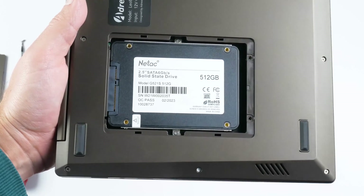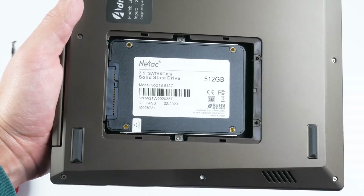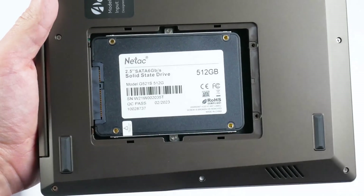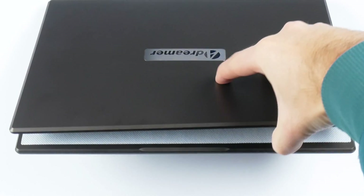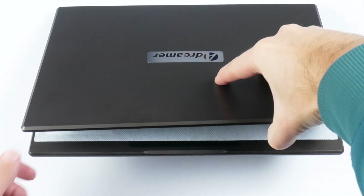Let's unscrew the lid and see what's inside. Here we have a solid state drive. My laptop has a 512GB SSD installed, but you can use up to 1TB. Now let's try to open the laptop with one hand. Unfortunately, it is impossible to do this.